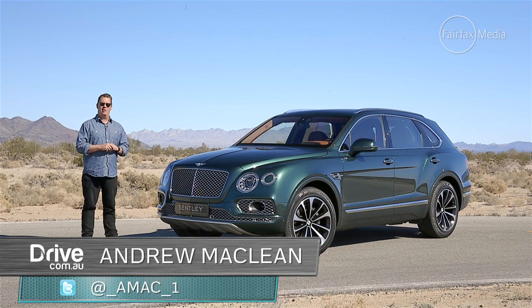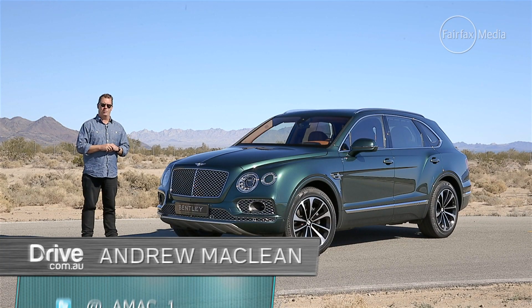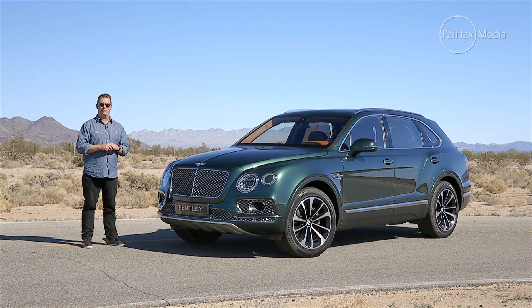The Bentley experience has traditionally been about removing its occupants from the real world, cocooning them in absolute luxury, hushed silence and quilted leather. But this car is designed to take them into the real world. Meet the Bentley Bentayga, the company's first and the world's first uber luxury SUV.